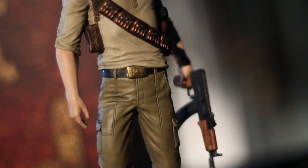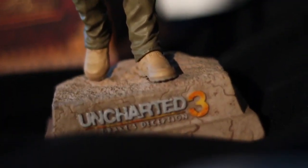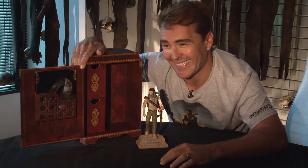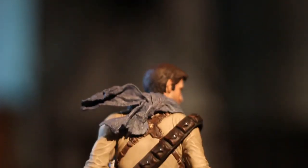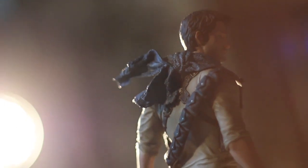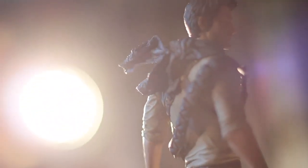A Nathan Drake figure — nice! That will be the crown jewel of your collection, I guarantee it. Eight and a half inches tall, perfect for collectors — or as I like to call it, 'little Drake.' I particularly like the scarf; I chose the color. I found that doing all the desert scenes in Uncharted 3, the scarf helped keep the wind, heat, and sand out of my teeth.